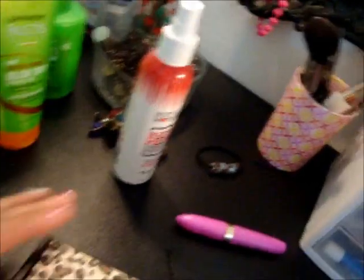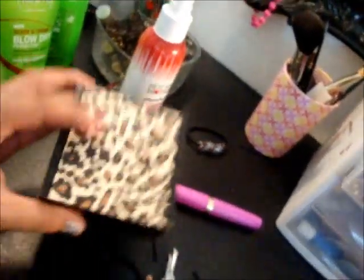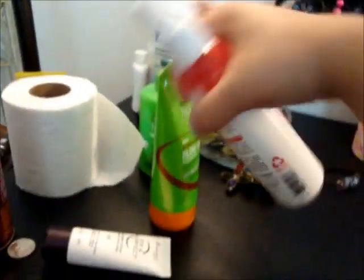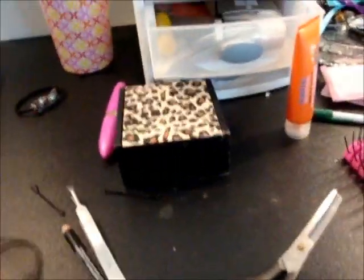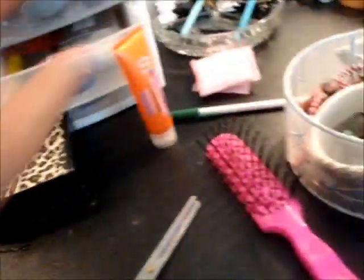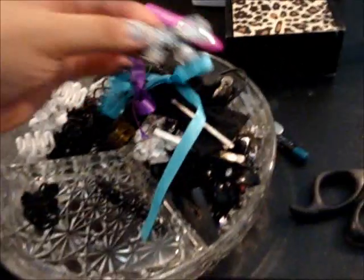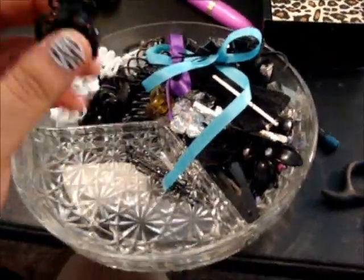Do you guys like this cute little leopard thing I bought? It's super cute. I don't know what I'm going to put in it yet — maybe bobby pins or something. So I'm going to put all my hair care products away. I keep my hair care products in this bin. Now I'm going to put my hair brushes, hair ties, and bobby pins away because they're just scattered everywhere. I keep those in my little dish. And here I keep my hair clips and cute bobby pin ones — more hair clips and my bobby pin dish.